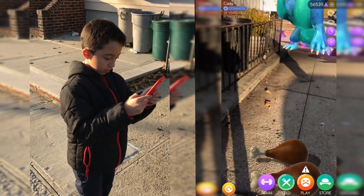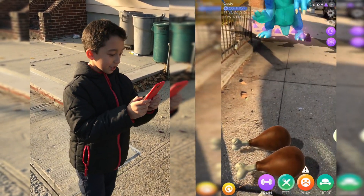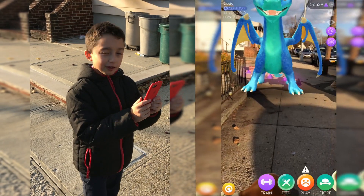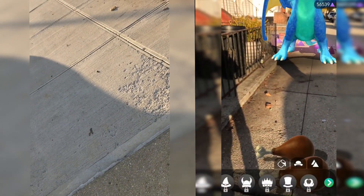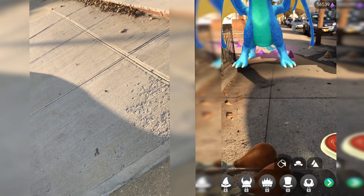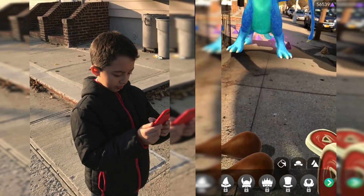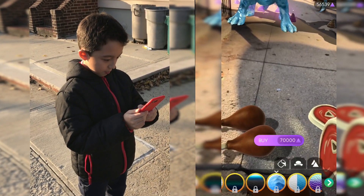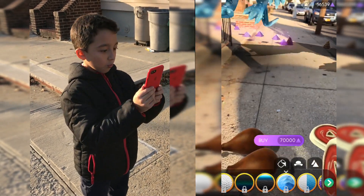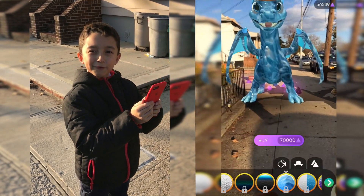We have a lot of coins. I think we should get something. We have like 56,000 coins. Thanks. Can we get a color? Watch out. 70. Oh yeah. Whoa whoa — he was flying!